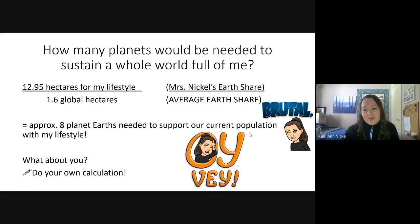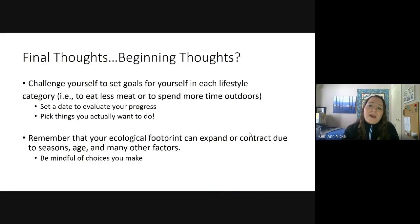This tells me that if I'm concerned about the sustainability of resources in our world, I might need to take a look at some of the habits I have and the things I use, and see if there are changes that can be made. These are my final thoughts — or maybe the beginning thoughts, things you've never thought about before. I want to challenge you to set some goals for yourself.